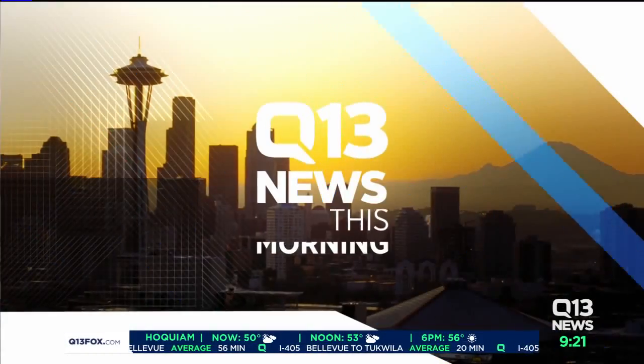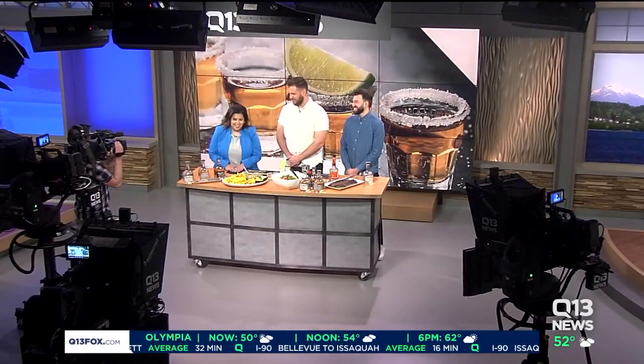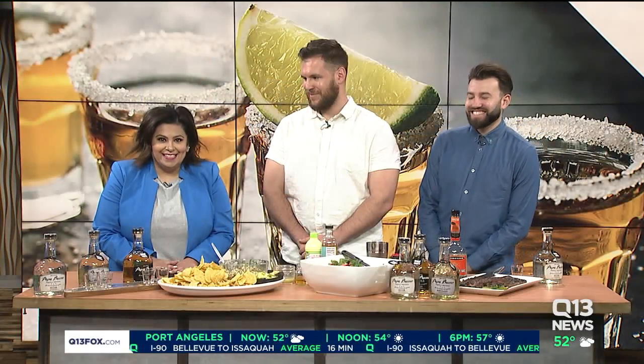Cinco de Mayo is coming up and will be celebrated on Saturday. And while tequila is made in Mexico, a Seattle-based tequila company is putting a local Northwest spin on the drinks and on the food. Let's check in with Ellen Taylor. She is here with some ways you can actually cook with tequila — the things you learn doing morning television, it's amazing.